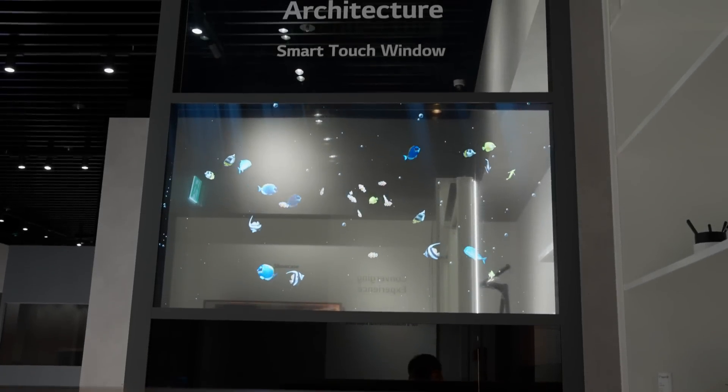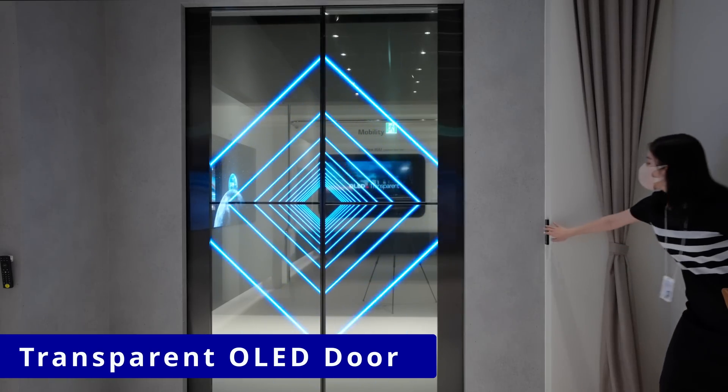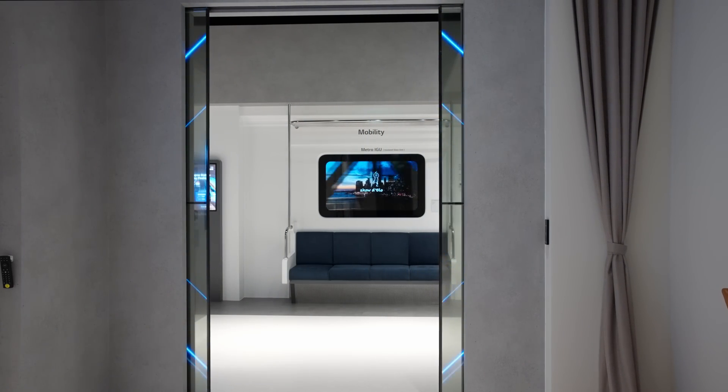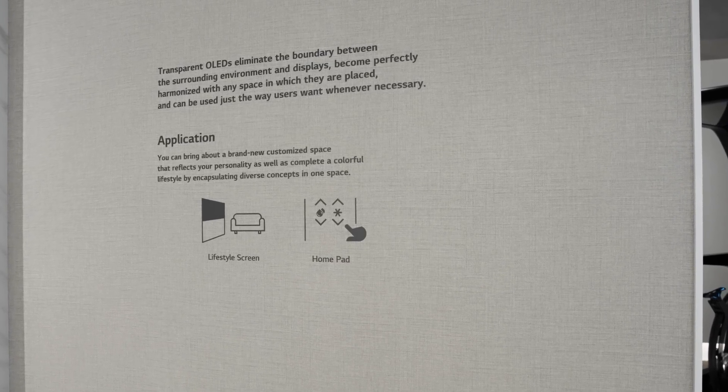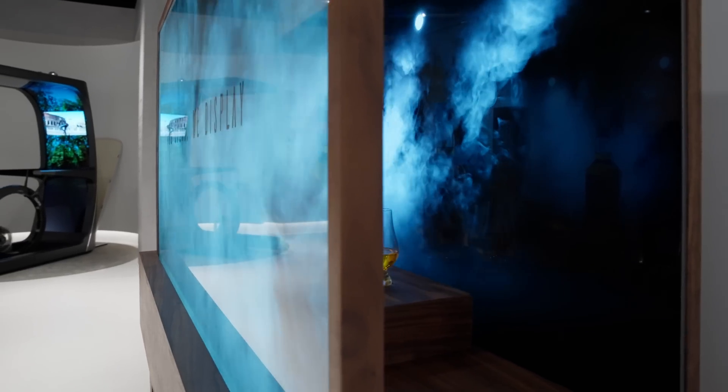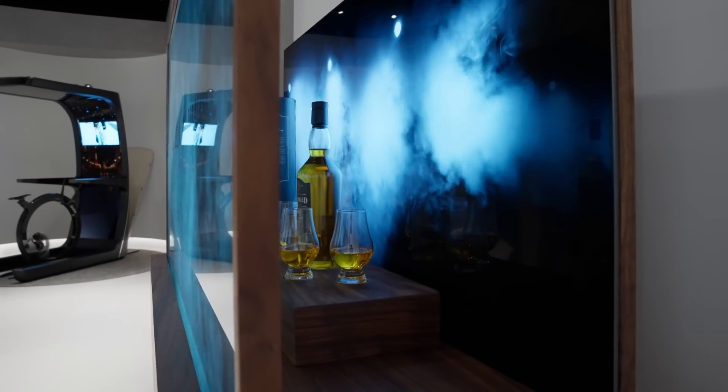Transparent OLED is an important offering in LG Display's portfolio, as the company seeks to continue its dominance in the large screen OLED market. Capable of redefining the concept of space either in the retail or home setting, transparent OLEDs benefit from OLED's self-emissive properties to deliver up to 40% transparency in a thinner and lighter form factor than transparent LCD displays.